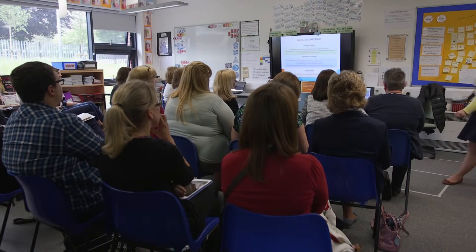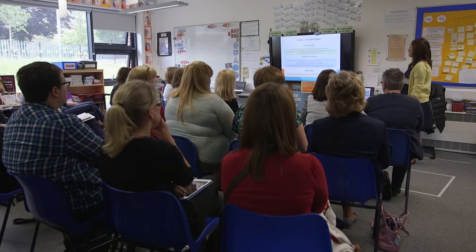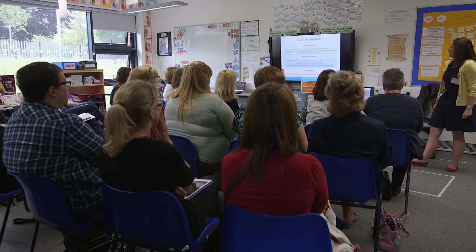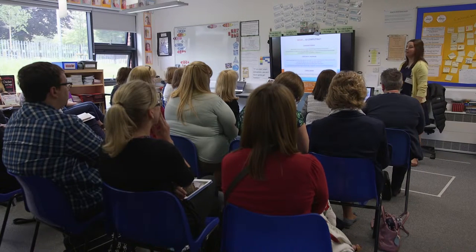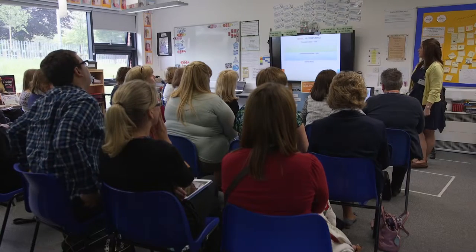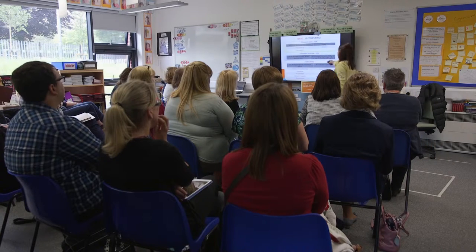Computing science, information technology, and digital literacy are the key threads through the new computing curriculum. The computing science is all about programming and coding, with key words of sequence and repetition. The information technology is the day-to-day running of the curriculum — thinking carefully about how the computers work and making sure we're safe online. Then we've got digital literacy — that's the side we all use every day in our daily teaching and what a lot of our old IT curriculum used to focus on.